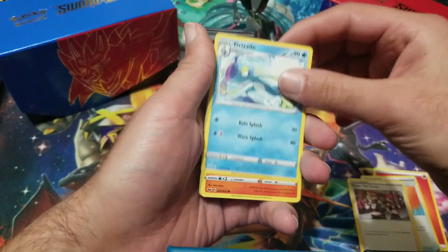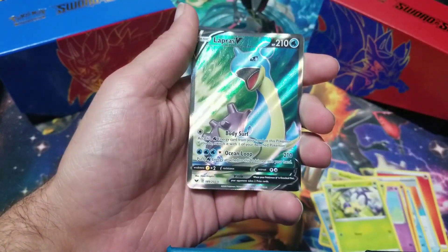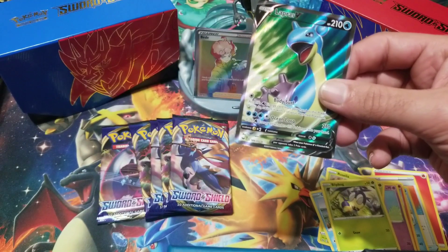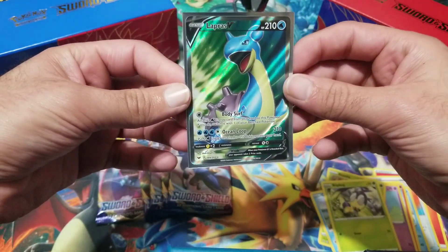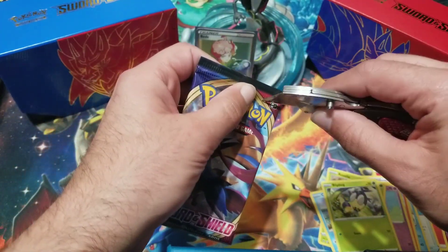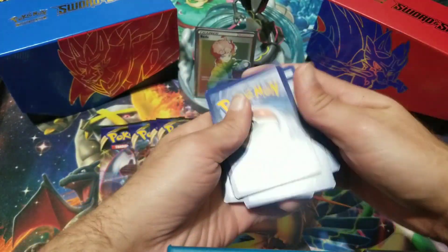Team Yell Grunt, Drizzile, Vulpix, Munna, Roselia, Chewtle, Blipbug, Yamper — and Lapras V full art! Oh, this is the first time pulling this one. Look at that Lapras V full art — definitely happy about that one. Going to sleeve that one up too so these cards get preserved. So far we are doing amazing, as expected from the booster boxes — not from the elite trainer boxes, which were both a big disappointment. Booster boxes are the way to go if you want to buy Sword and Shield packs.